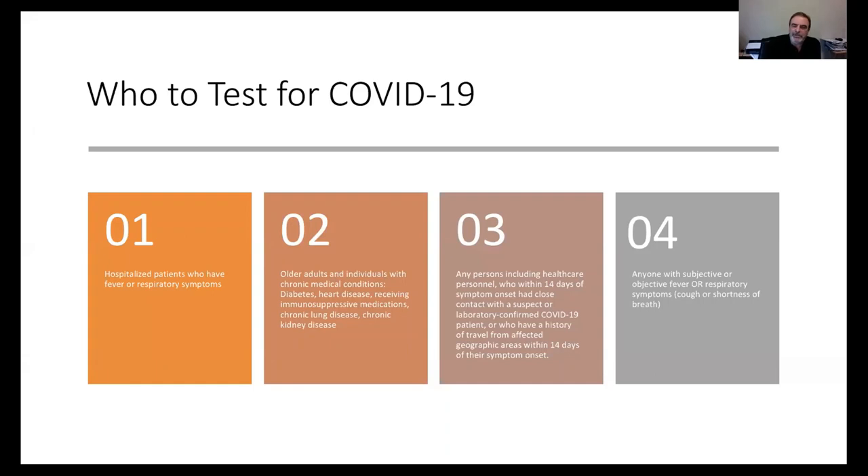The second priority for testing would be older individuals — CDC does not define 'older' precisely, but I would use a cutoff of 65 or older, or those with the comorbid conditions mentioned. The third priority is patients who have traveled to a hot zone such as China or Iran, or who have had contact with a confirmed COVID-19 case. At Cherokee Nation, we are currently screening patients in categories one through three; for category four patients, we assume they have COVID until proven otherwise.